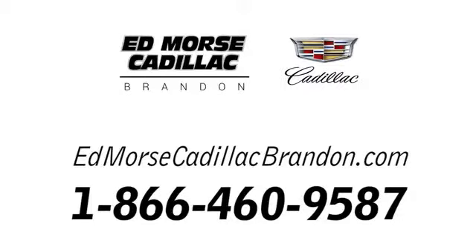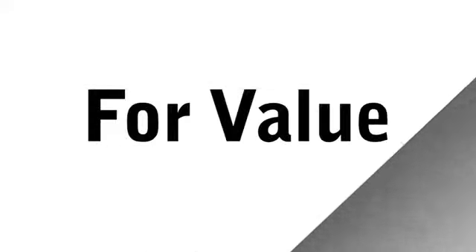Call us today at 1-866-460-9587. For value and for service, it's Edmarsh.